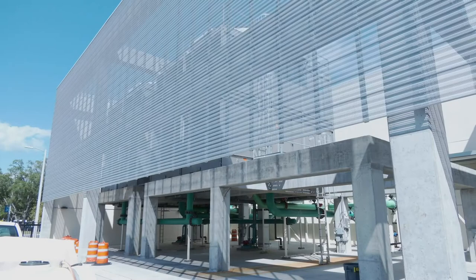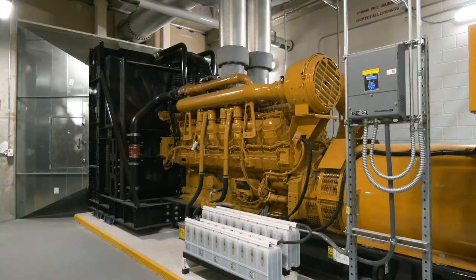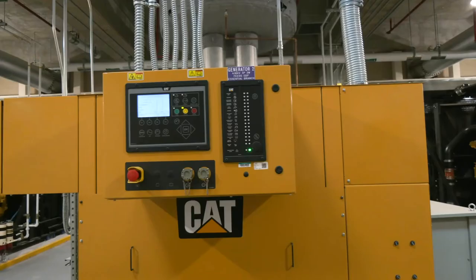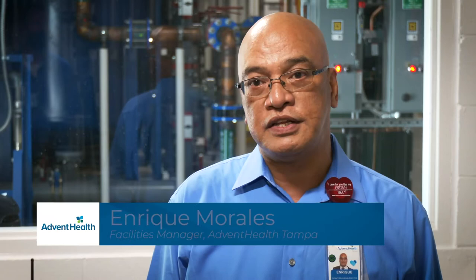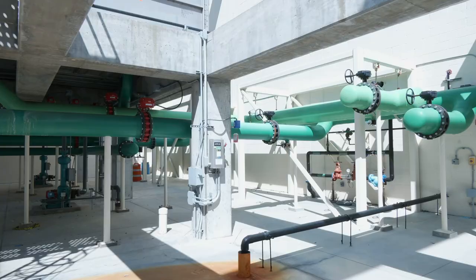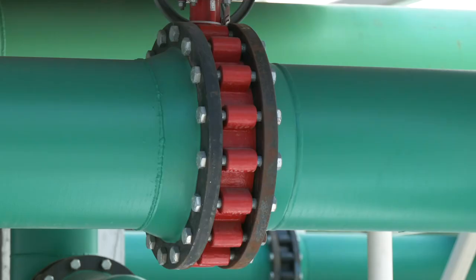Another new addition is the central energy plant and chiller. There are generators that can support the tower in the event of a storm or emergency. Facilities manager Enrique Morales spoke about the importance of this uninterrupted power supply: it's very critical because during operations or surgical procedures in the new tower, we don't want any power interrupted — you don't want to put our patients' lives in danger. Beyond the tower, the new plant is capable of powering and cooling all of AdventHealth Tampa.